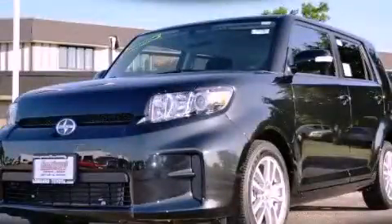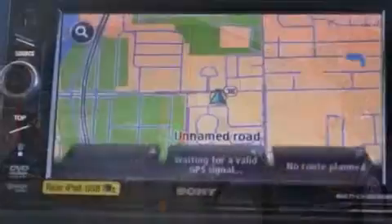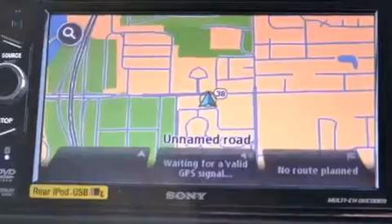This is a brand new 2012 Scion XB, unconventional shape for unconventional style. It has a 2.4-liter four-cylinder engine and an automatic transmission.